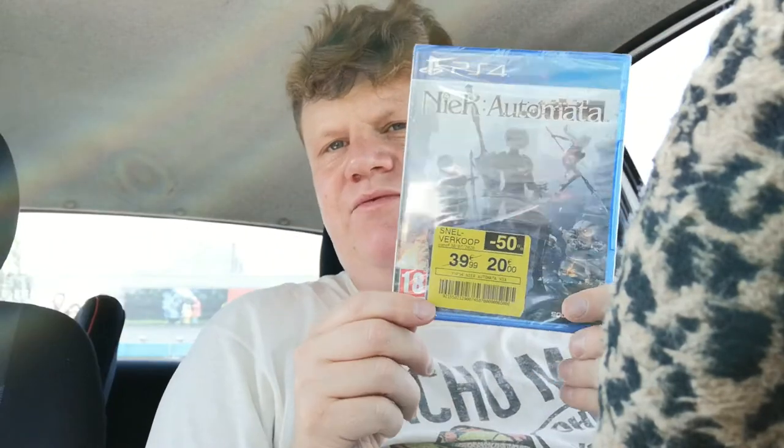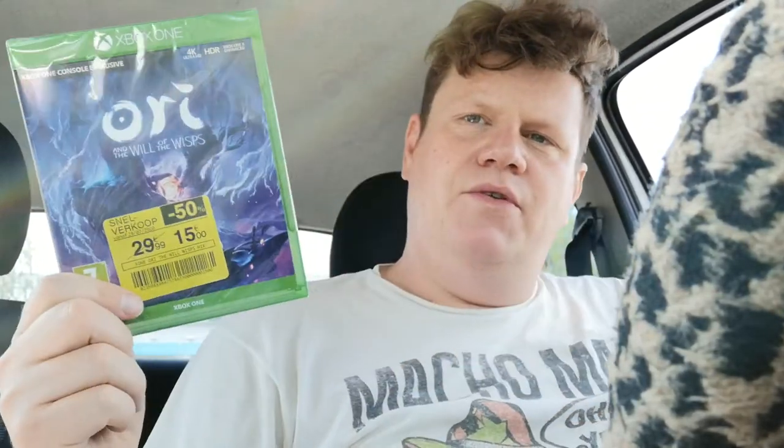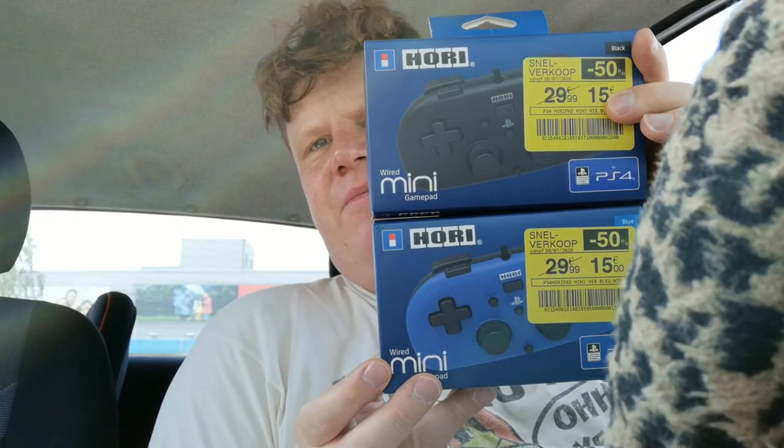I went to the supermarket — they're having an insane deal on PS4 and Xbox One games. I picked up Ori and the Will of the Wisps, Vanquish and Bayonetta, the Yakuza trilogy for me, Blair Witch Project for my buddy, another Ori, Dead by Daylight for me, The Walking Dead last episode for me, and two of these awesome Hori game pads — one for me and one for my buddy.